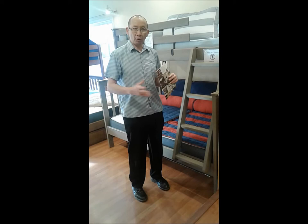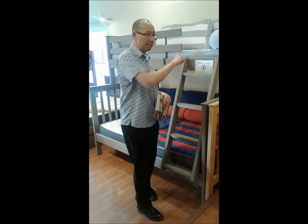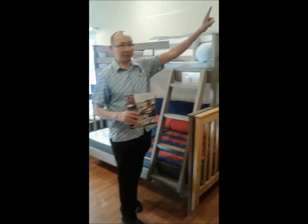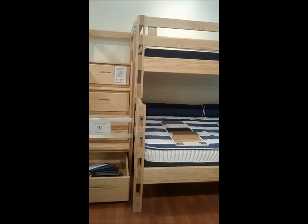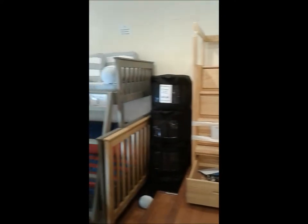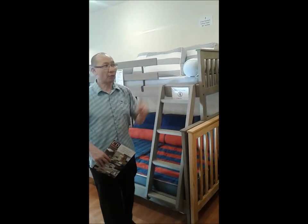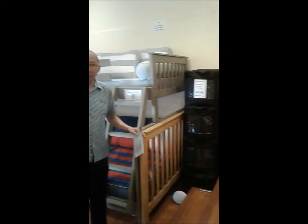With any of the bunk beds — ladder and mission — you have a choice of height: 65 inches, which gives you more clearance on top but less space in the gap below, or 73 inches. Those are the two heights you can choose from for ladder and mission. You don't have that same option for timber.